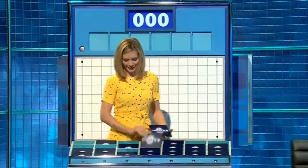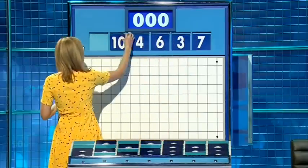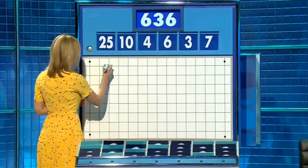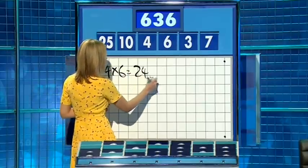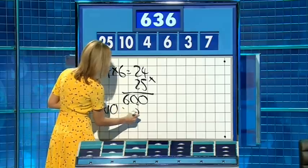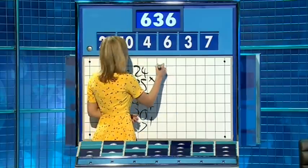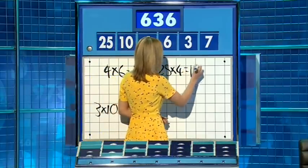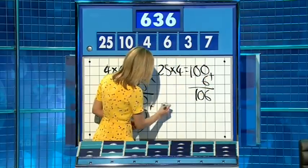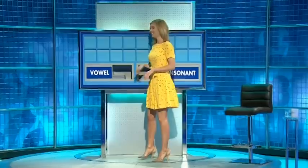One from the top, and five little ones this time. And these numbers are: 7, 3, 6, 4, 10, and the big one — 25. And the target for this round: 636. Times 6 — 4 times 6 is 24. Times 25 is 600. And then 3 times 10 is 30. Plus 7 — one away. Well done! So if you say 25 times 4 is 100, and 6 — that's 106. And then 10 minus 7 is 3, add the other 3 is another 6. And that shaves one off for you — perfectly accomplished. Well done.